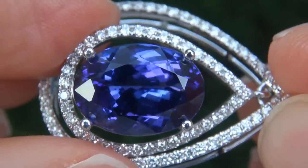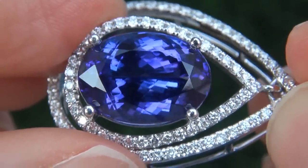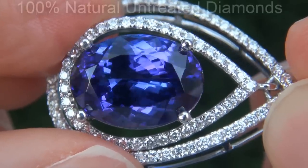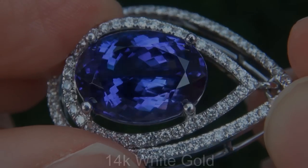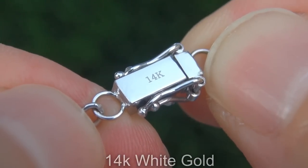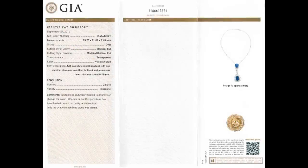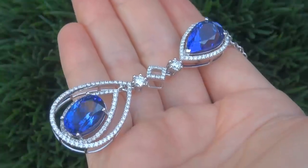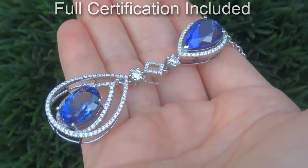Our gemologists also checked and verified every aspect of the pendant and necklace and confirmed that these are genuine tanzanites accented with 100% natural untreated diamonds, and the setting and necklace are heavy solid 14 carat white gold. Included with the item are both the GIA certification and a Certified Jewelry certification that documents the authenticity, quality and characteristics.